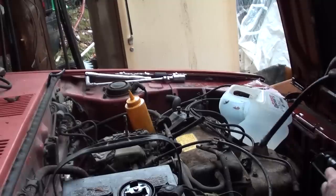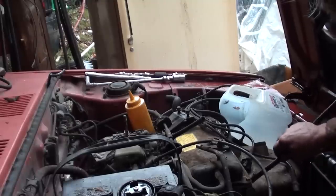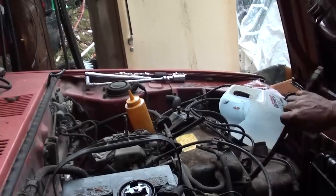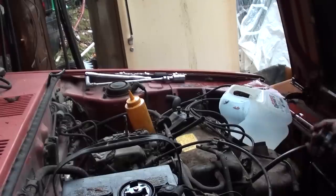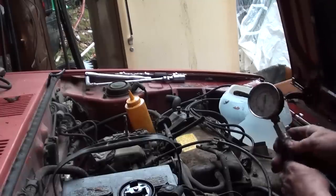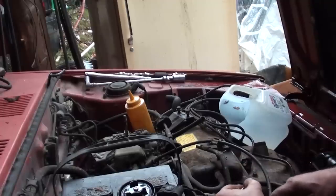Somebody on YouTube did a test to see if compression would change whether it was wide-open throttle or idle. What they found was it didn't make any difference in the final result. It raises a little bit quicker at wide-open throttle, but the end result after six hits is the same.